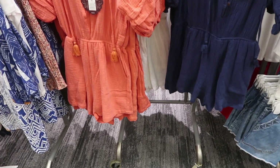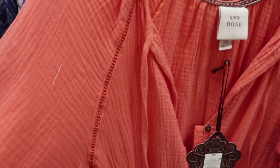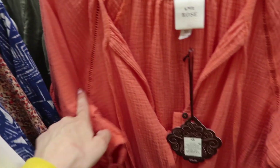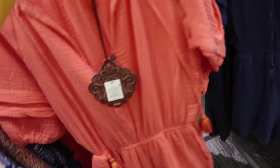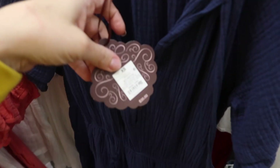New color in the romper from Knox Rose. It has a high neck, really soft gauze fabric with little tiers, elastic crochet detailing through the front, elastic waist with pockets, and the same fit in the back. Now comes in coral, navy, and white — they are $30.